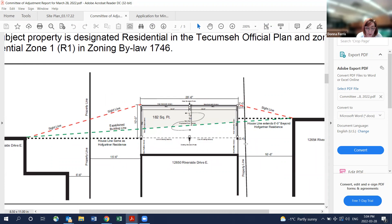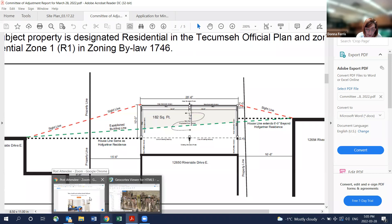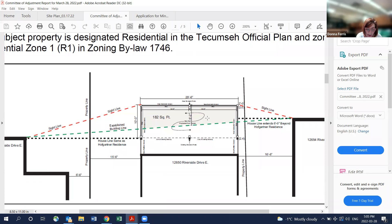The applicant is requesting relief to allow a 27.4 square meter (295 square foot), 3.3 meter (10.83 feet) high sloped roof over an existing patio approximately one inch from the main dwelling and 0.6 meters (2 feet) from the easterly side lot line, as depicted on the attached sketch. The applicant is also proposing automatic screens on the north, east, and westerly sides. The subject property is designated residential in the Tecumseh Official Plan and zoned residential R1. No concerns from engineering, no comments from building, no comments from fire, no concerns from Essex Power Lines.